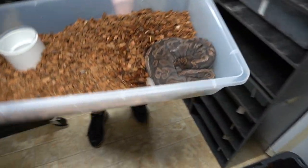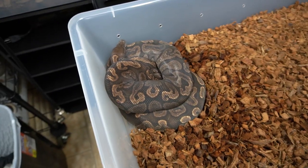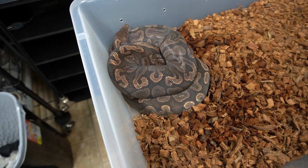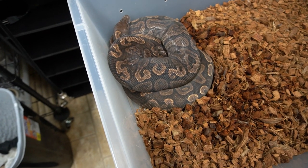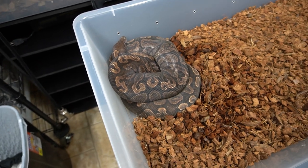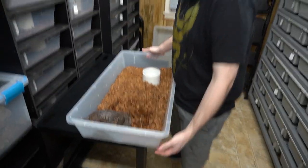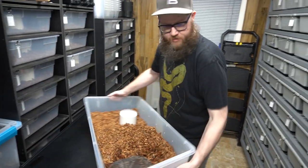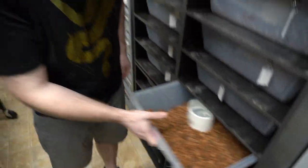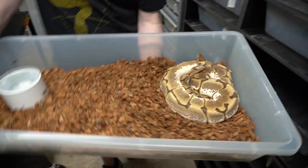And another one that's in shed — she's always darker looking. This is a GHI female that also came from an Arroyo clutch. We produced Arroyos, but we put her again to an Arroyo GHI. We didn't hit any Arroyos though — we did hit a Super GHI from that clutch. We'll have to put her to something not Arroyo this year and see if any Arroyos come out.